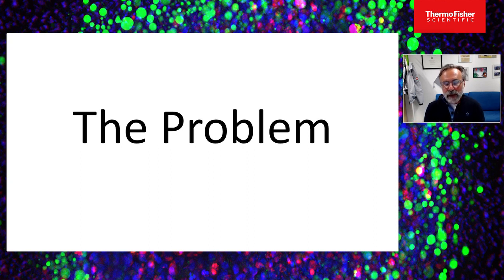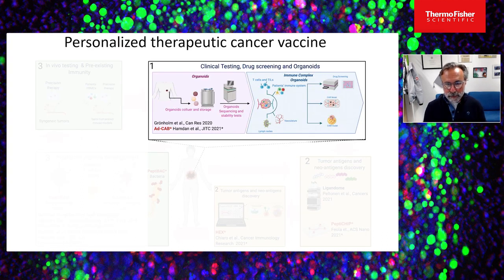We know how to discover antigens, identify and prioritize them, and formulate specific drugs that work. But we don't know how to test them before going to the clinic. We need a way to overcome this problem, and one approach we believe must be further developed is human organoids — in particular, human immunocomplex organoids.